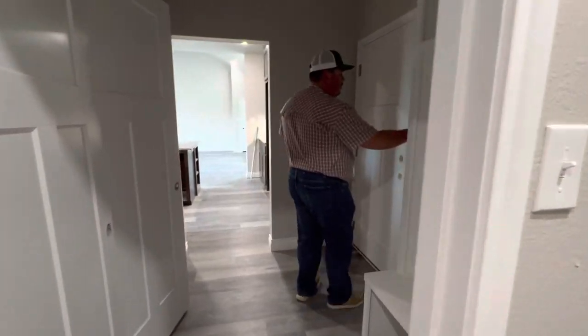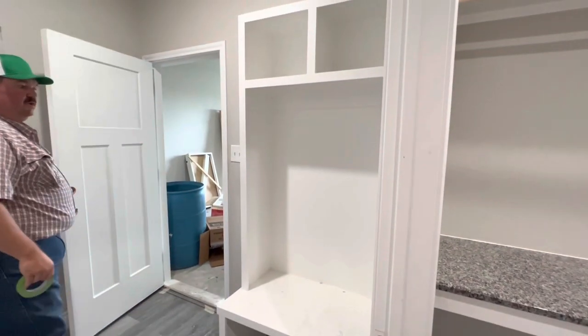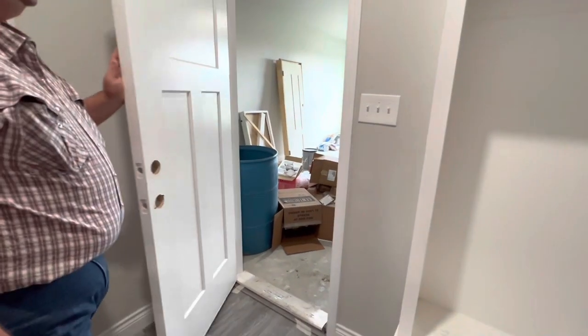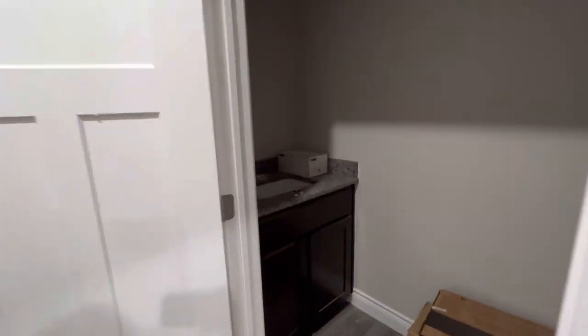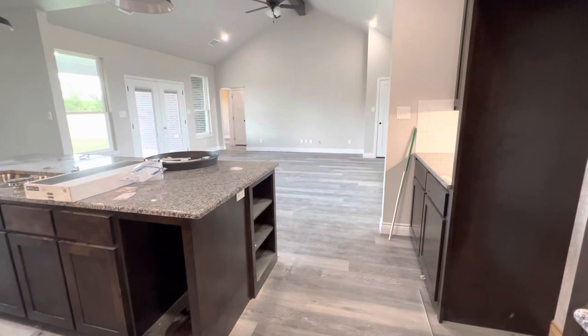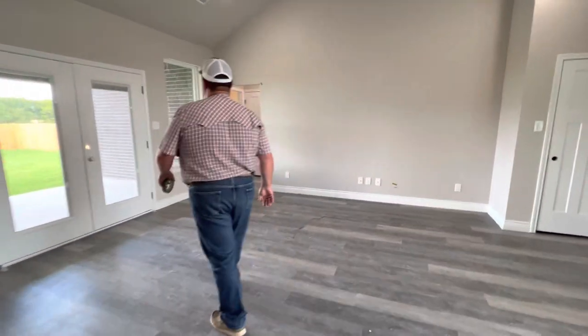Going into the back entryway — it's got a cute little hall tree. It goes into the garage, which is still a mess, but we'll get it cleaned up. And that goes back into the kitchen. Here's the little half bath — it's got a vanity and it'll have a toilet. It's right off the kitchen, which is right off the living room, so guests can easily access it. They can also access the other bathroom through the hallway.